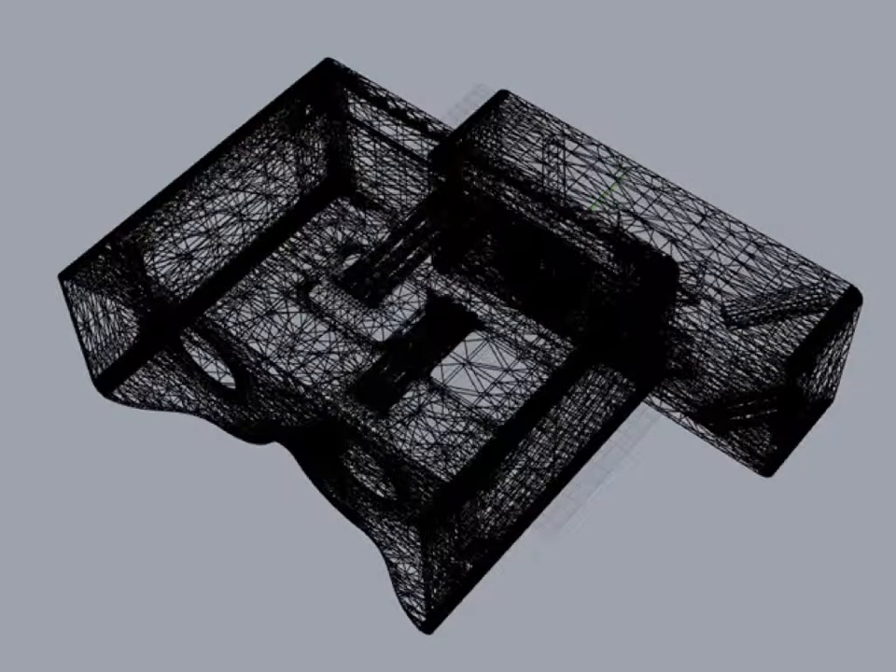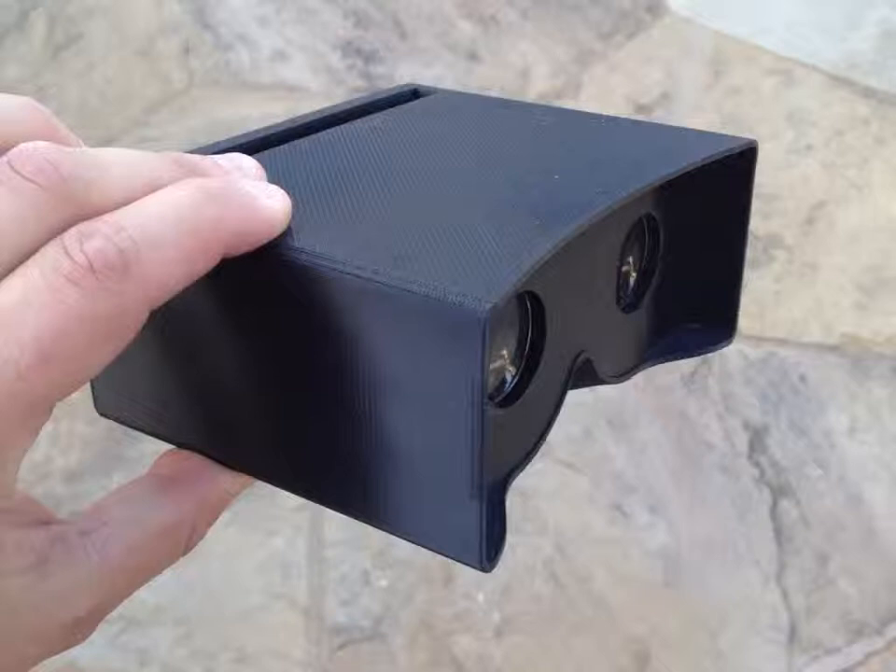A friend turned me on to some 3D modeling software called Rhino. I learned how to use it so I could make a 3D model and start getting something made. Once I had the model, I desperately wanted to hold the thing in my hand. With 3D printing, you can take a model, attach it to an email, send it off, and a week later a package shows up at your house with that thing you envisioned on the screen. That was pretty awesome. I remember thinking at the time, I was probably about halfway done with the project — which was idiocy.